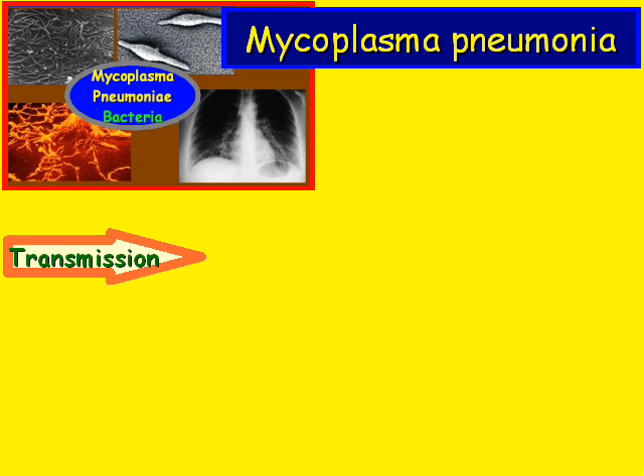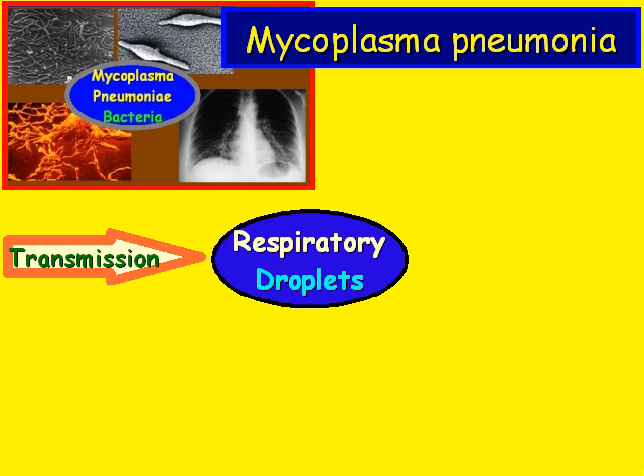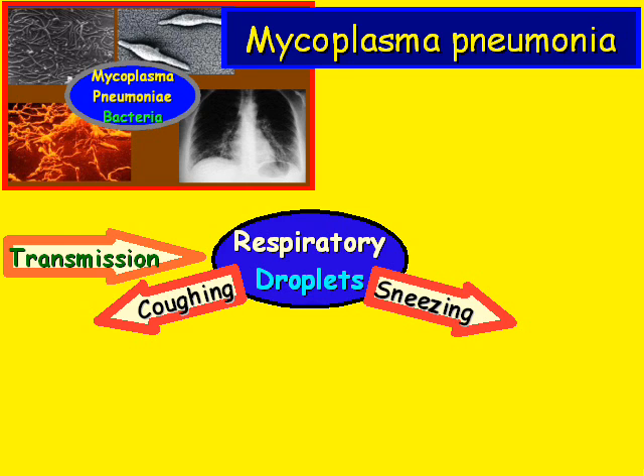How exactly is it transmitted? Well, we have respiratory droplets, and those are spread via two basic routes: coughing and sneezing.